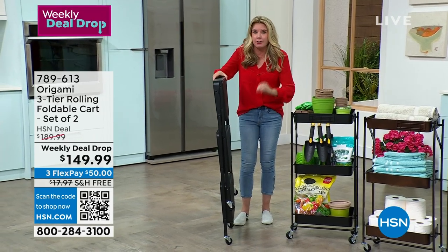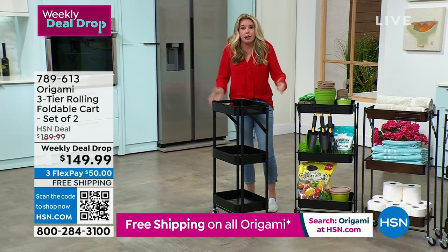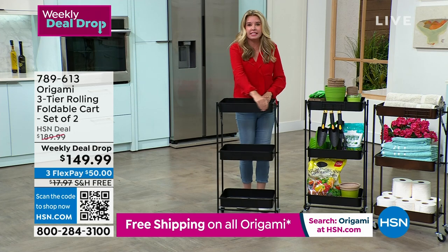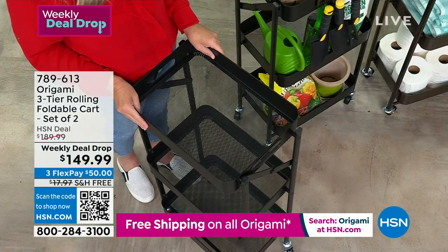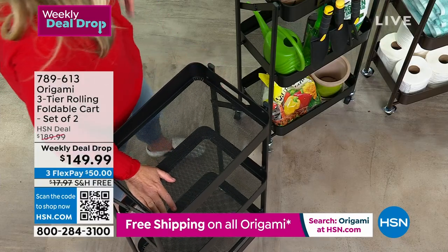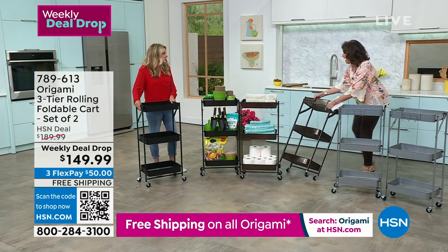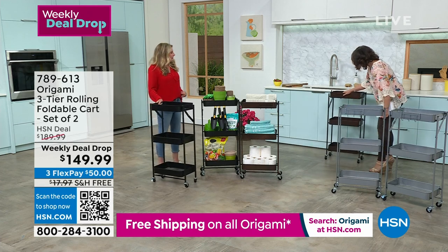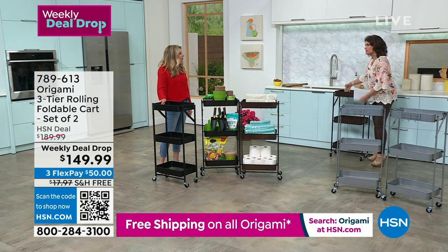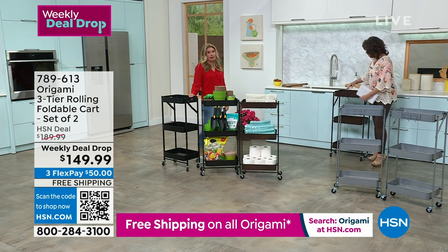Don't blink — this is one of the easiest Origamis to put together. It comes just like this, and you unfold it — that's it. Now you've got three baskets in one footprint. It's 17 inches across, about 11 inches deep, and stands 35 inches tall — which matches the height of most kitchen and bathroom countertops. That makes it a game changer.